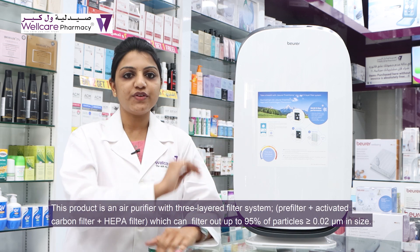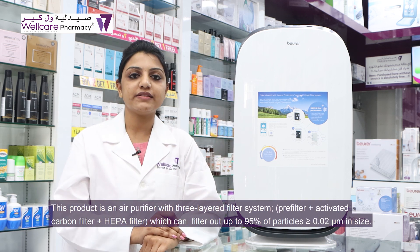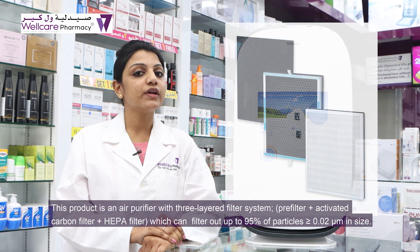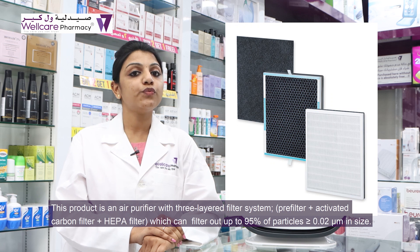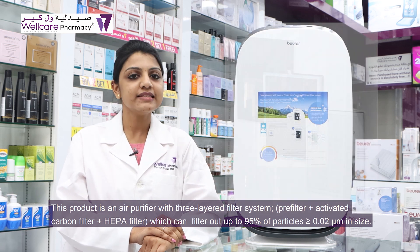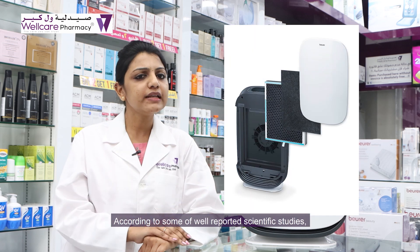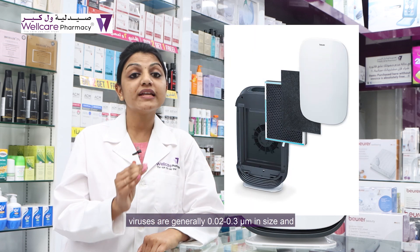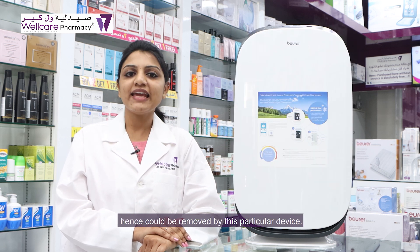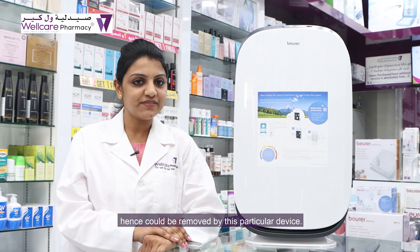This product is an air purifier with a three-layered filter system: a pre-filter, an activated carbon filter, and a HEPA filter, which can filter out up to 95% of particles greater than or equal to 0.02 micrometers in size. According to some well-reported scientific studies, viruses are generally 0.02 to 0.3 micrometers in size and hence could be removed by this particular device.